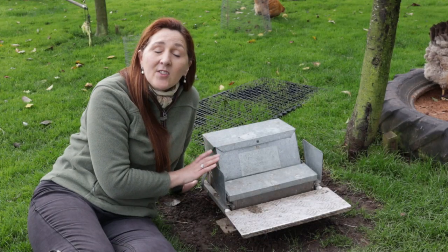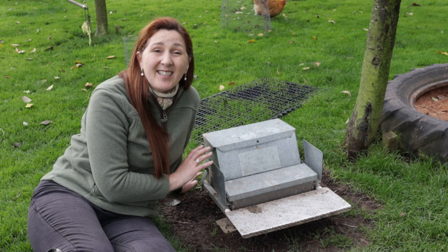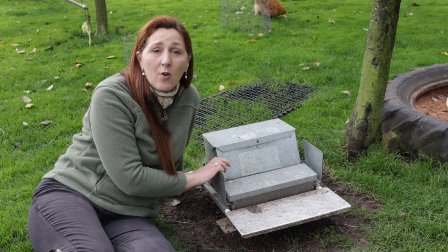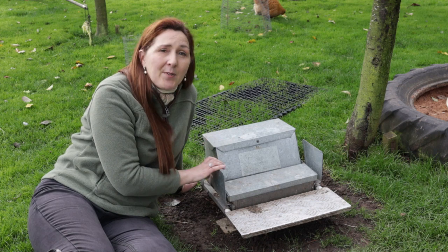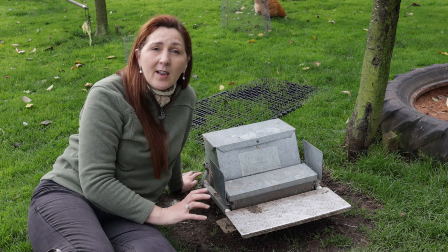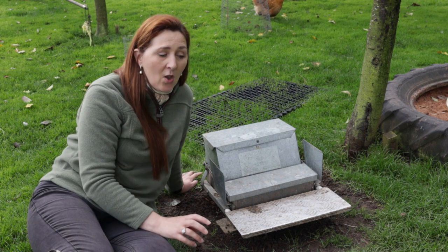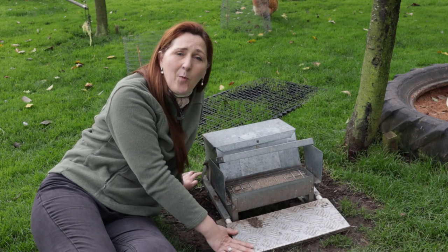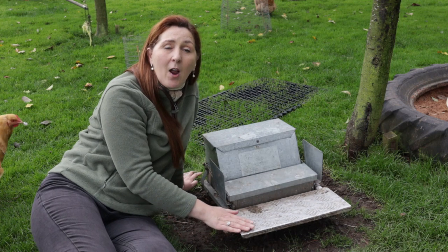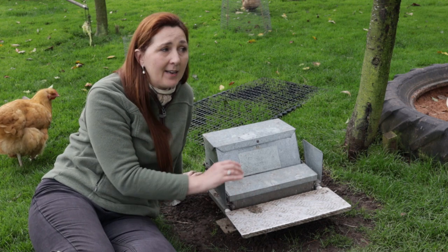Now I want to deal with one of the biggest issues for chicken keepers: rodents. If you keep chickens, it's highly likely you'll see rodents around your enclosure — they're attracted by food, water, and shelter. If you have open feeders, they are a cheap option but please remove them at night so rats aren't attracted. We use a treadle feeder from Grandpa's Feeders — it needs an adult chicken to stand on the treadle to open the lid, and a rat isn't heavy enough, so food is no longer a main attractant.